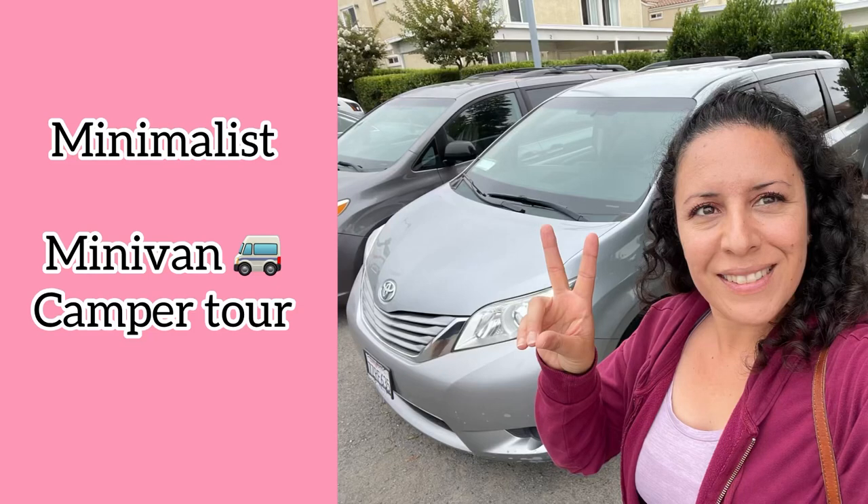Hey guys, how's it going? Here's my minimalist minivan camper tour. This is the 2015 Toyota Sienna. It had about 105,000 miles on it when I bought her. I'm going to give you a quick tour of all my things and I hope you enjoy it.